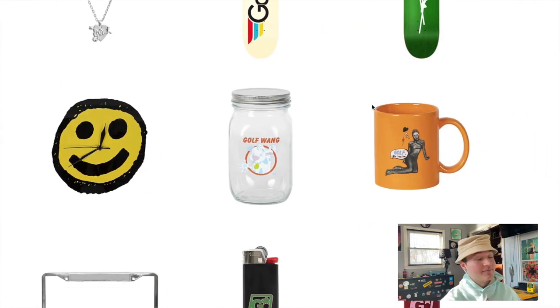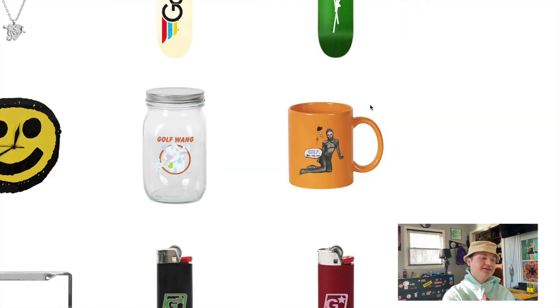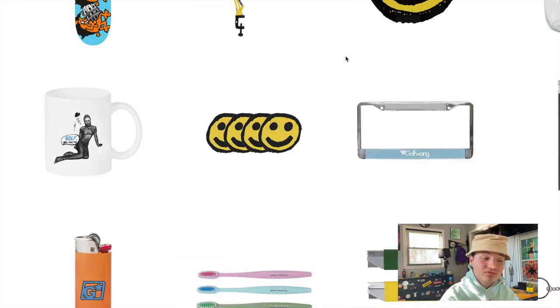Coming up next we have a Golf jar — I'm not going to say what it reminds me of, but jokes aside I'm not really feeling this one. Then we have a Golf girl design on a mug that I'm really not hating, but I don't really drink coffee or anything so I don't have a need for a mug. We also have that same design on a white mug, which is also not bad — you can never go wrong with light blue and white, although white mugs stain really easily in my experience. Up next we have the smiley coasters, which are really cool. I usually use cups that don't sweat on tables so I never really have a need for coasters, but I love the smiley logo on these.